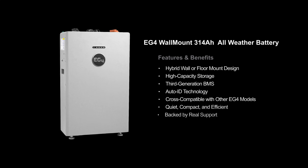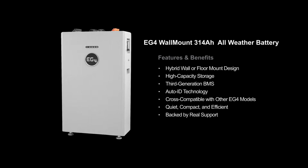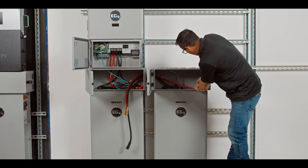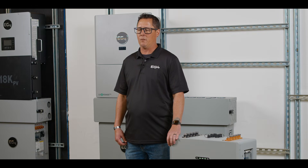The first thing you'll notice about this solution is its elegant, well-built construction. The battery is offered in both an indoor and outdoor version, can be wall- or floor-mounted with adjustable feet, and has passed fire safety testing to allow as little as 4 inches between batteries, allowing our customers to optimize for the space available for their installation.